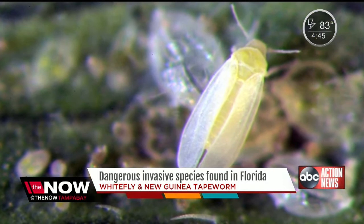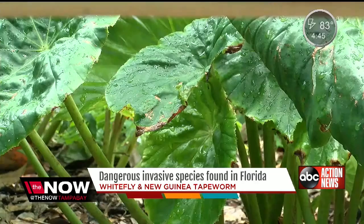She's talking about the Q biotype whitefly. It turned up at a local landscape nursery. It's like the mosquito of plants, sucking them dry and killing them. This one has totally white wings.